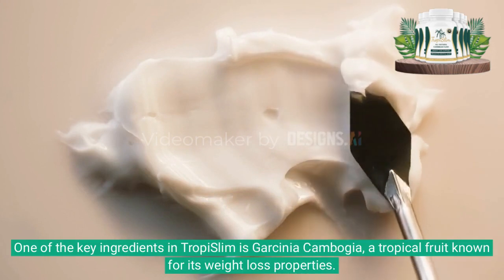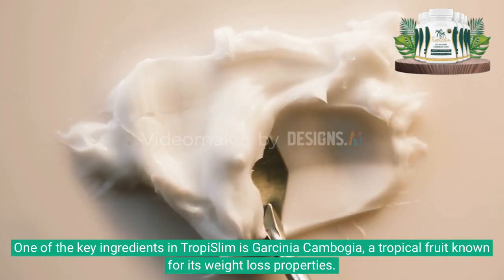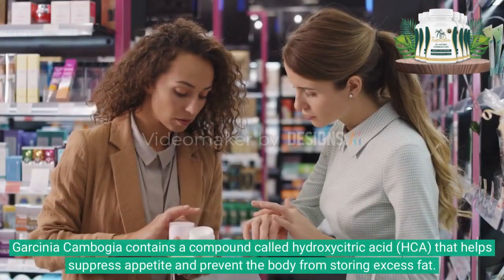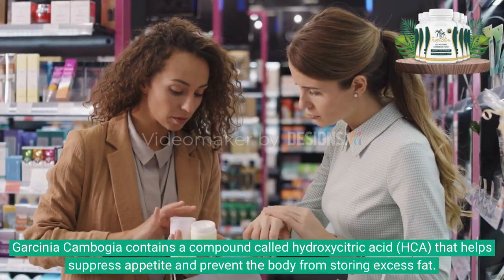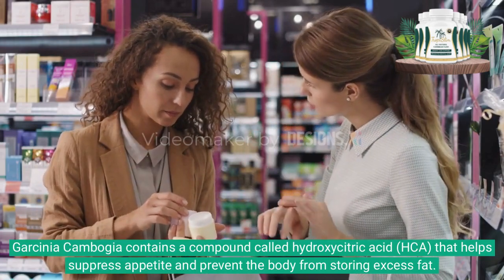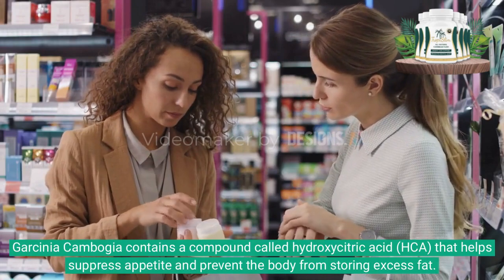One of the key ingredients in Tropy Slim is Garcinia cambogia, a tropical fruit known for its weight loss properties. Garcinia cambogia contains a compound called hydroxycitric acid that helps suppress appetite and prevent the body from storing excess fat.